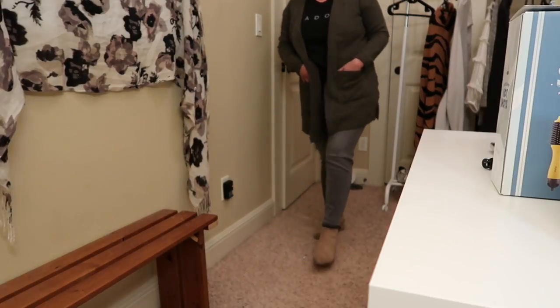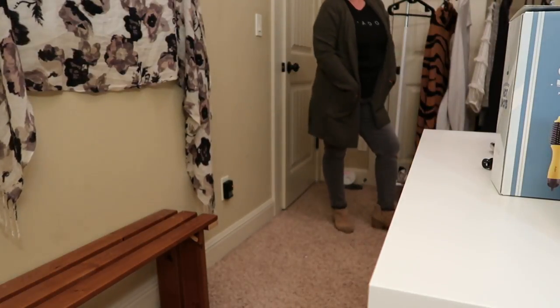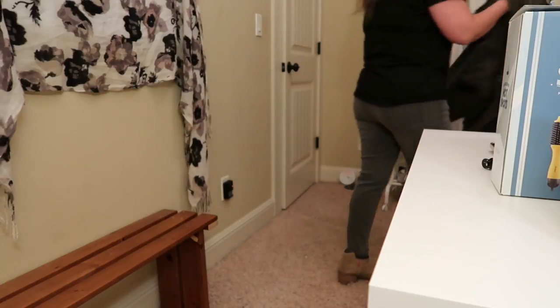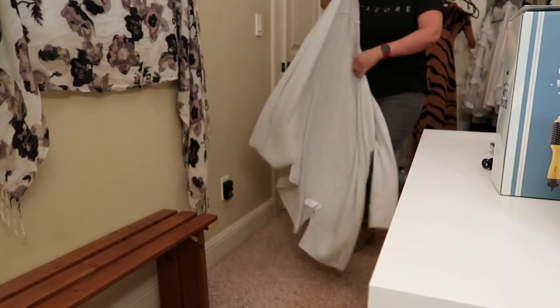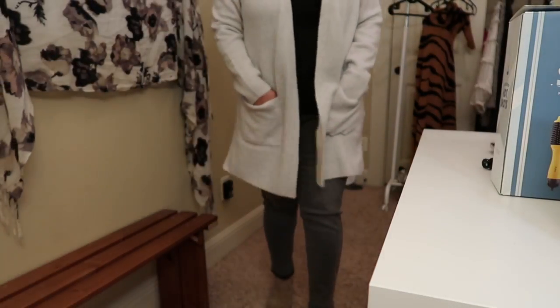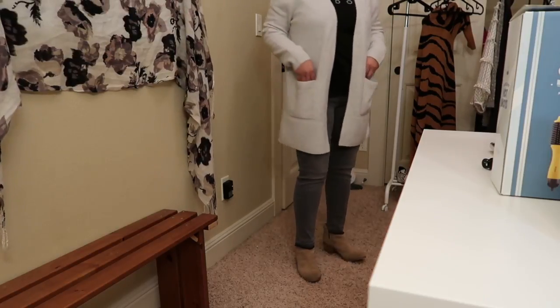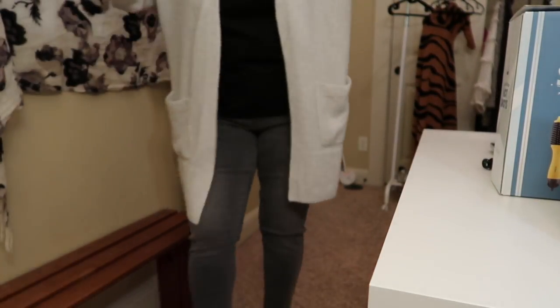This is the Heather Smoke color cardigan by Madewell. It's a hoodie-style cardigan, a ten-color hoodie. I really like this one. It's in medium.